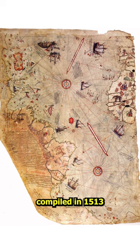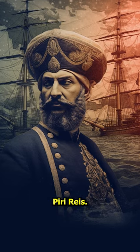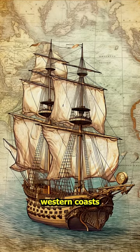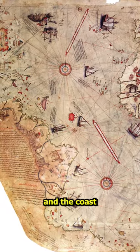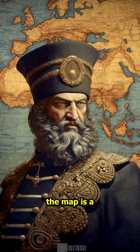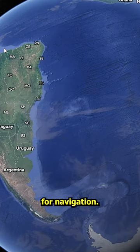The Piri Reis map is a world map compiled in 1513 by the Ottoman admiral and cartographer Piri Reis. Approximately one-third of the map survived. It shows the western coasts of Europe and North Africa and the coast of Brazil with reasonable accuracy. Found in 1929, the map is a portolan chart with compass roses and a wind rose network for navigation.